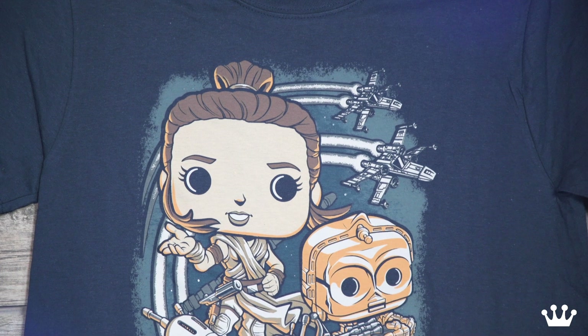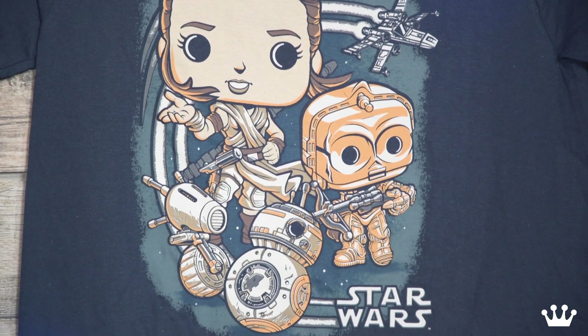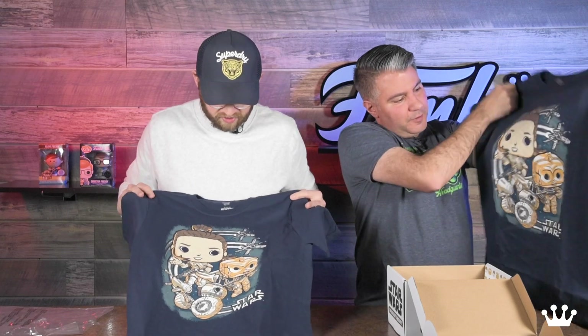Looks like you got a t-shirt here. Oh yes we do. I see Rey. I see D-O — the new cuteness. The X-Wing action from the light. Yeah, the X-Wing's in the background. There's always room for an X-Wing on everything. Very cool. Love it.